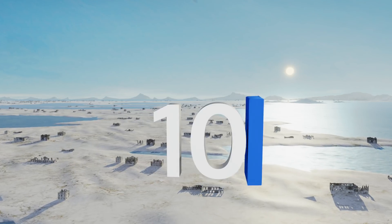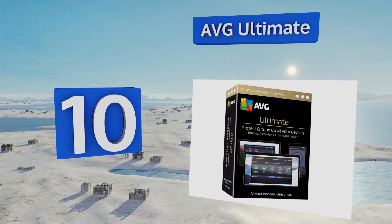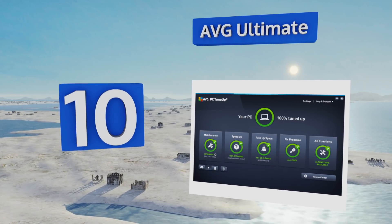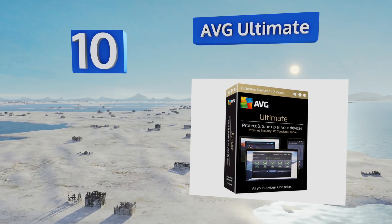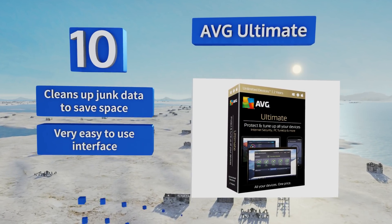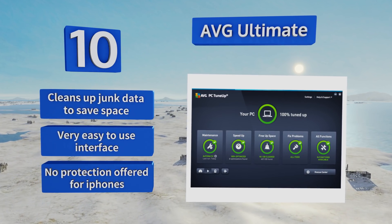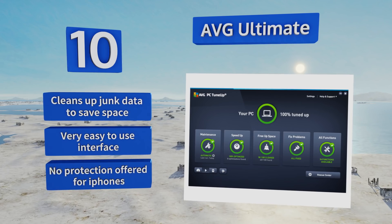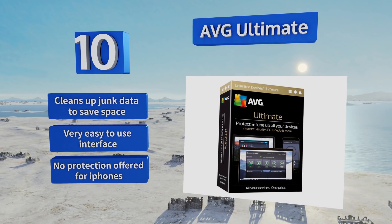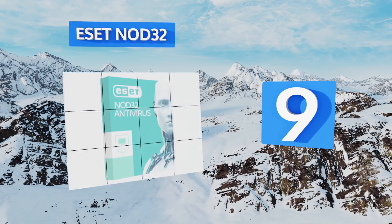Starting off our list at number 10, AVG Ultimate is the upgraded edition of the popular free software enjoyed by millions of users across the world. This paid version lets you create encrypted storage zones on your computer that are completely inaccessible to any hackers or snoops. It cleans up junk data to save space and comes with a very easy-to-use interface. However, it offers no protection for iPhones.